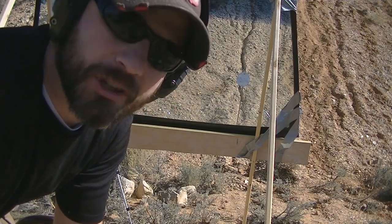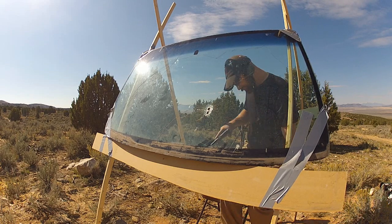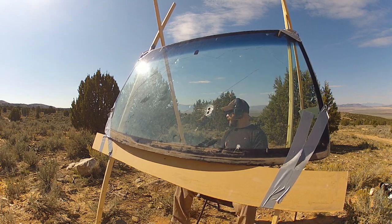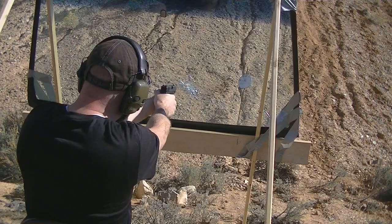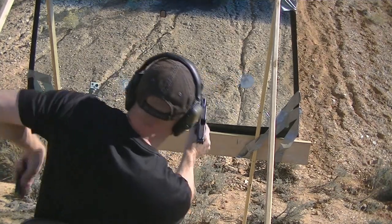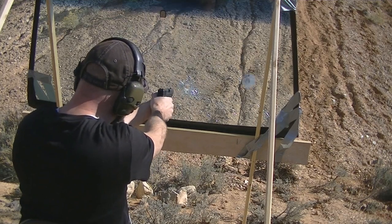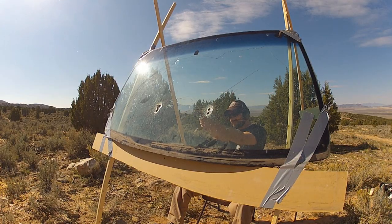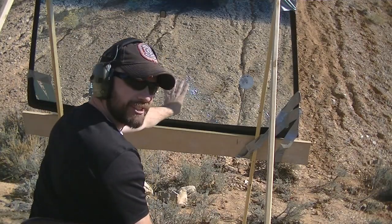Just for fun, we're shooting some white box Winchester now — we'll see what happens here. Got a steel plate; again, this is just for fun at this point. It gets kind of hard to see the target because your field of view is somewhat obscured shooting through the windshield.